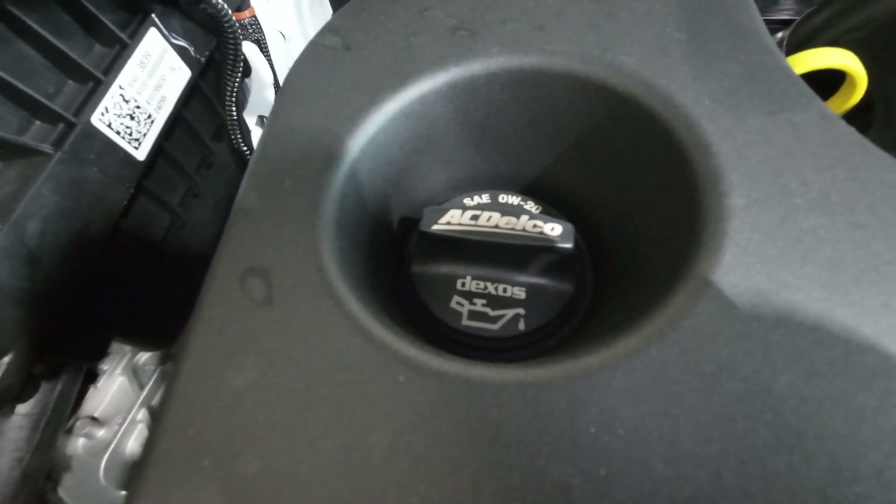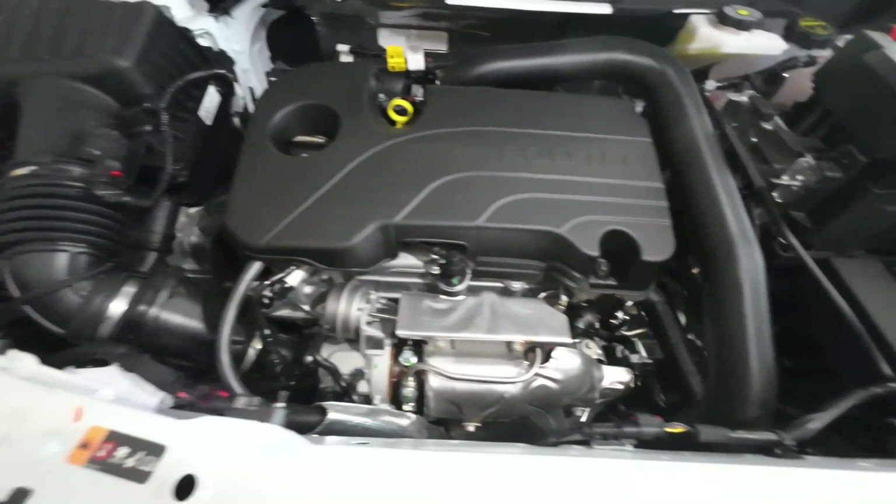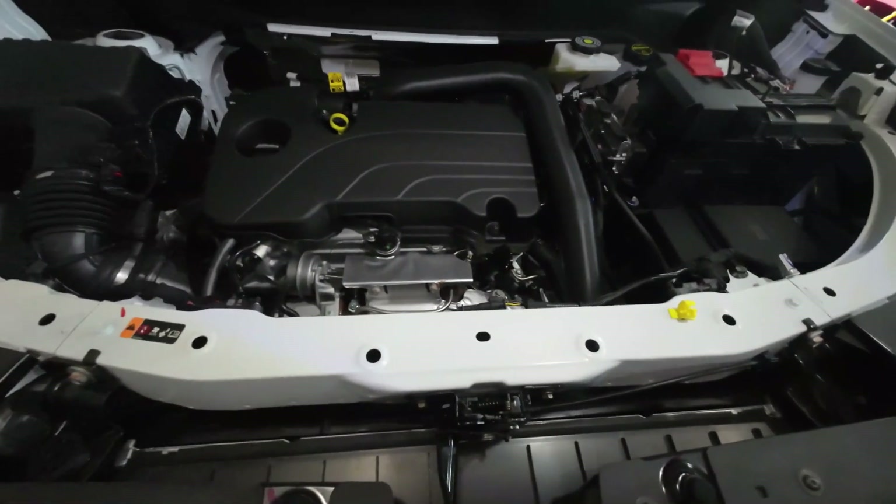I do like the high oil capacity. Overall, under the hood there seems to be plenty of room to work on things — everything seems easy to get to, with a nice clean look.